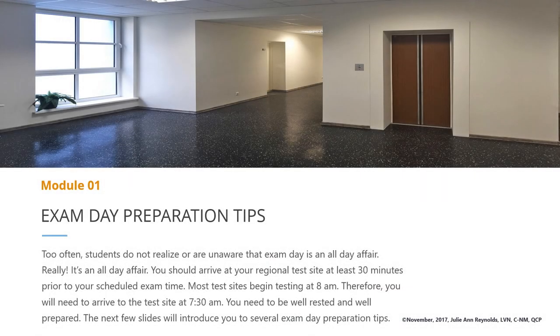Too often, students do not realize or are unaware that exam day is an all-day affair. Really, it's an all-day affair. You should arrive at your regional test site at least 30 minutes prior to your scheduled exam time. Most test sites begin testing at 8 a.m. Therefore, you will need to arrive at the test site at 7:30 a.m. You need to be well-rested and well-prepared. The next few slides will introduce you to several exam day preparation tips.